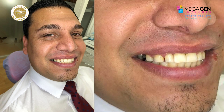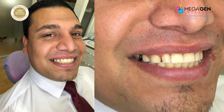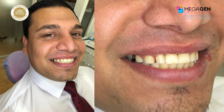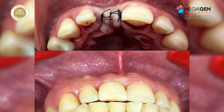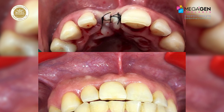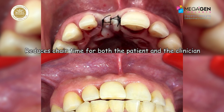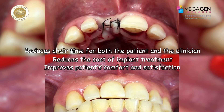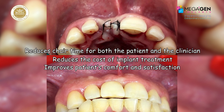The patient was dismissed with post-operative instructions to follow a soft diet and to avoid incising food for 3 months. Benefits of immediate non-functional loaded implant surgery are: reduced chair time for both patient and clinician, reduced cost of implant treatment, and improved patient comfort and satisfaction.